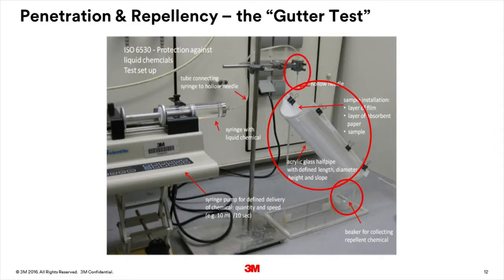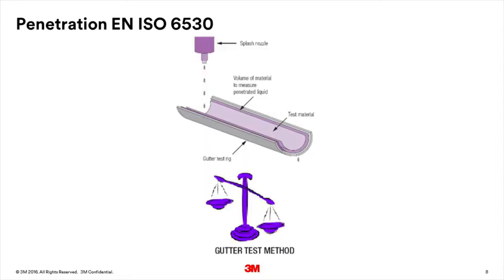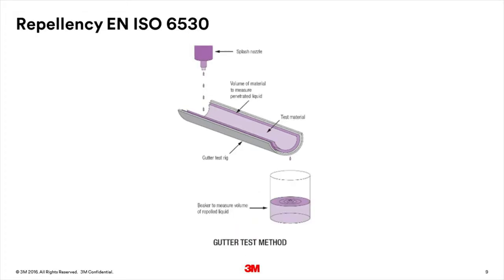After 60 seconds, the levels of any penetration and repellency are measured. Penetration is measured by deducting the weight of the absorbent fabric and film after the test from their original weight. The result will be zero if there has been no penetration. Repellency is measured by deducting the weight of the empty beaker at the start of the test from the weight of the beaker at the end of the test. Ideally, this will be the weight of the challenged chemical, i.e. it has all been repelled off the fabric into the beaker.